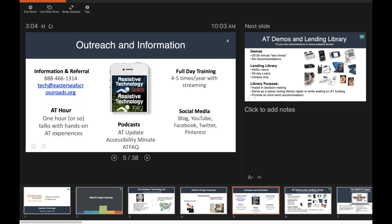When we think about outreach and information sharing, one way we do that is through our information and referral line — we have an 800 number and email address. Whether you're looking for a computer with adaptive software, aids for daily living, or have an accommodation need, we'd love for you to reach out. We can offer something through the INDATA project or connect you with community partners throughout the state.